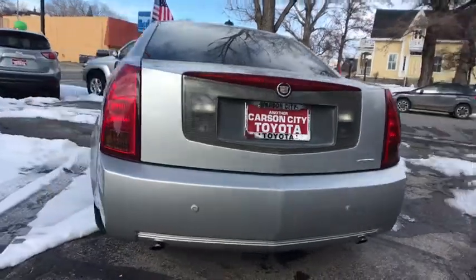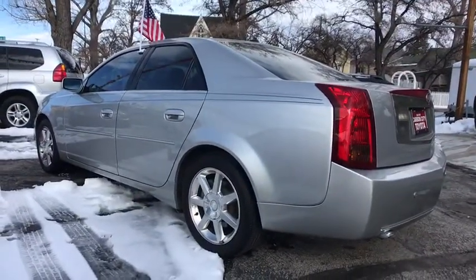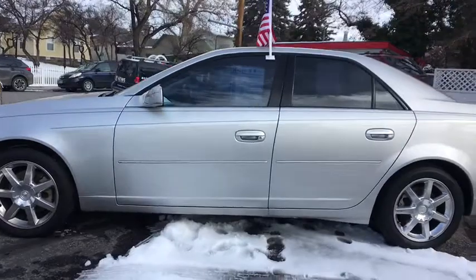Here are some of this vehicle's great options: traction control, anti-lock braking system, leather-wrapped steering wheel, power steering, air-conditioning front, AM-FM stereo with CD player, and cruise control.